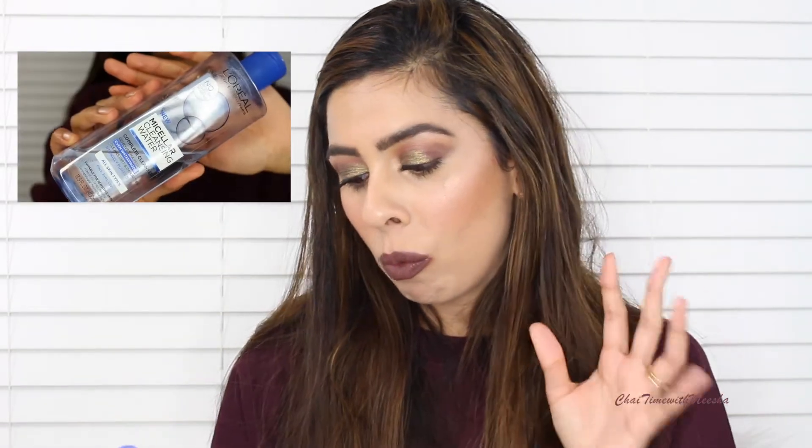First I go in with micellar water, and the one I prefer is from L'Oreal — it's the one for waterproof makeup. The one for waterproof makeup has two layers: an oily layer on top and then a watery layer at the bottom. It doesn't strip my face and it doesn't leave a weird residue either. Then I go in with the Skin Food Bitter Green Deep Cleansing Gel with my Clarisonic. This gel is great for days where I just have sunscreen, moisturizer, and blush, but not anything base-like such as foundation or concealer. My favorite way to remove mascara and lipsticks — especially liquid lipsticks — is the Almay Eye Makeup Remover Pads, and the one I like is oil-based, for waterproof makeup.